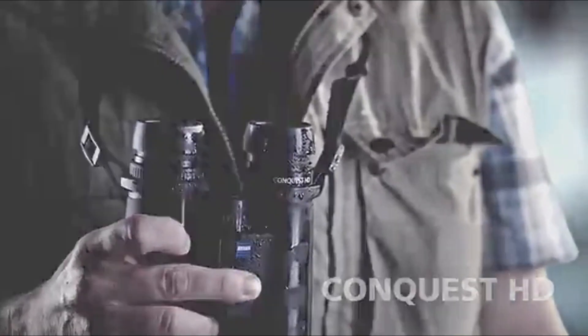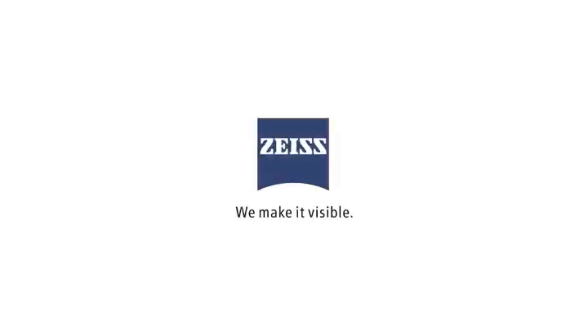Never has so much performance been available in this price class until now with the Zeiss Conquest HD binoculars. The perfect all-rounders, made in Germany, unite the company's legendary quality with the latest technology.